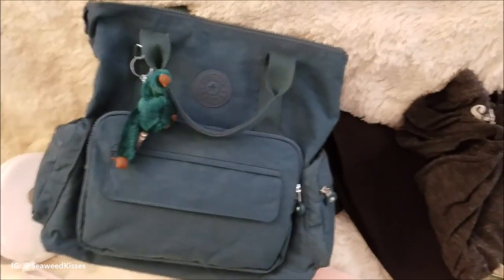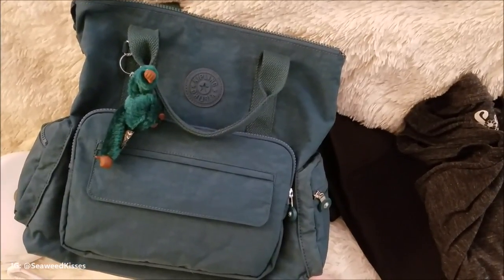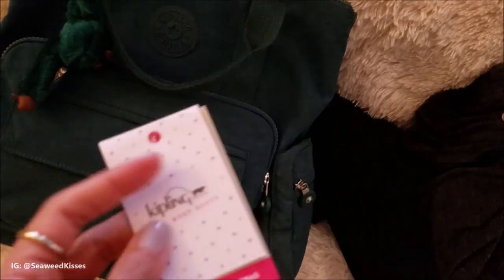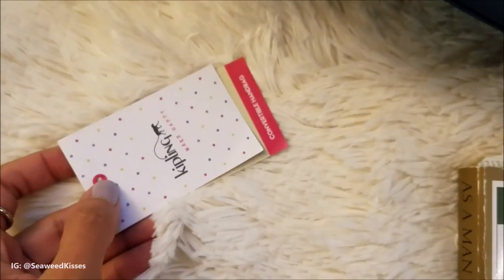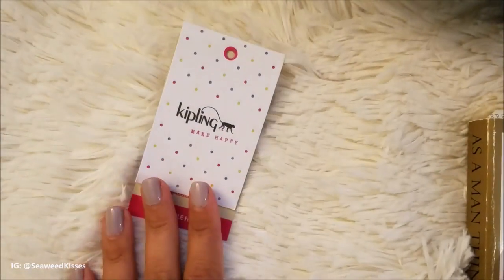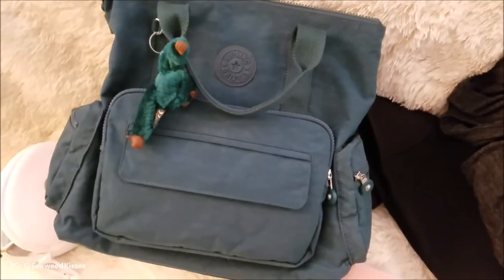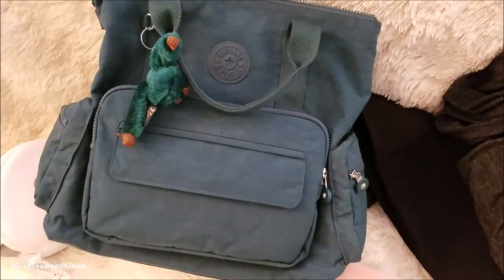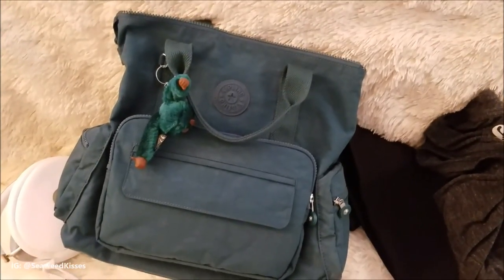I really like using this. It comes in different colors — you can get black, red, I think they have a silver. This is called the Farmhouse Green, the convertible handbag. You can find this at Macy's — Macy's usually has a really good special, but I think this particular model wasn't on sale yet because it's kind of newer. So I purchased it directly from the Kipling store at my mall, and luckily that day they had a 20% off store-wide special.